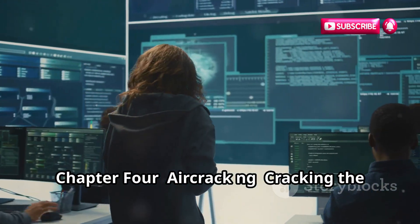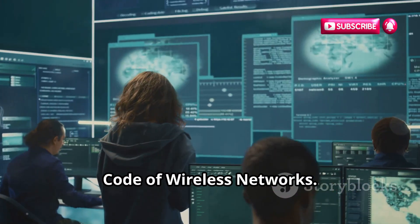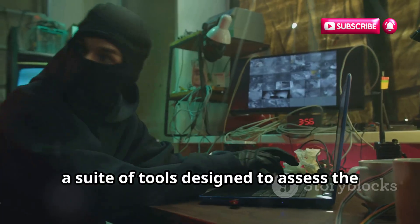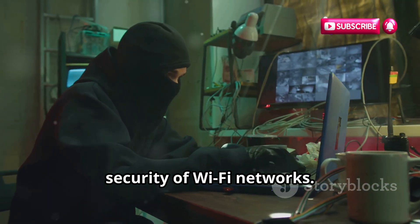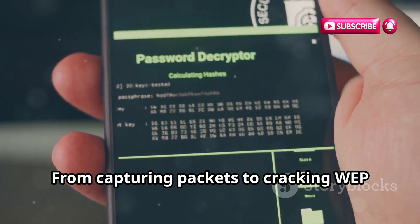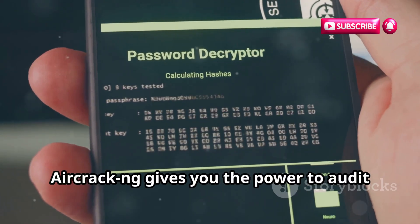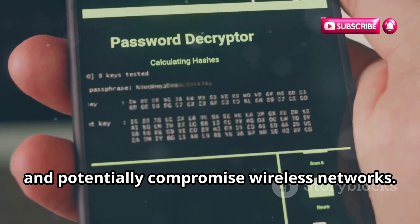Moving on to the realm of wireless hacking, we have Aircrack-ng, a suite of tools designed to assess the security of Wi-Fi networks. From capturing packets to cracking WEP and WPA-PSK keys, Aircrack-ng gives you the power to audit and potentially compromise wireless networks.